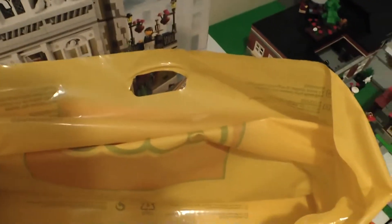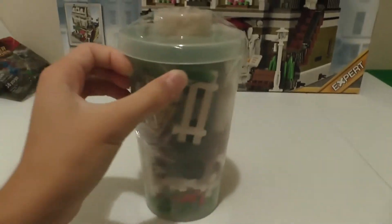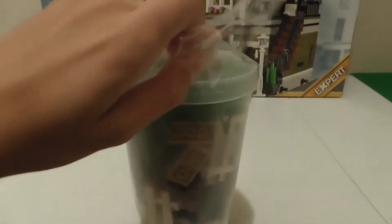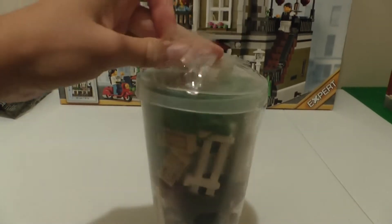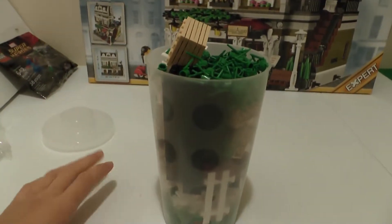In the bag here we have something else, and this is a pick-a-brick cup. Let's see what's in there. This is probably really loud, so I'm just going to stop the video here and show you what I got. I'm back, and I got the tape off this pick-a-brick cup.